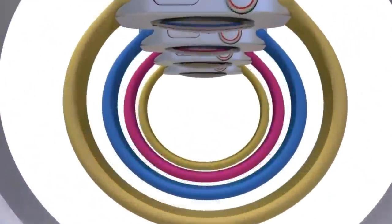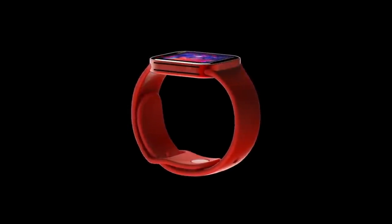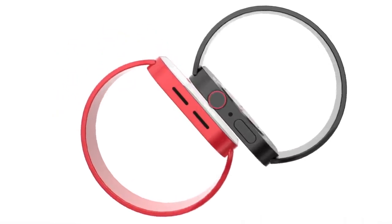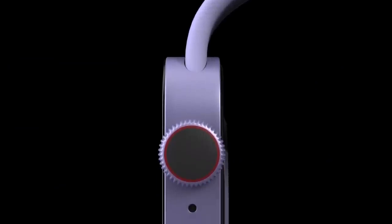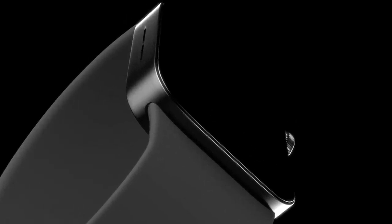One feature a lot of us are hoping for in the new Apple Watch Series 7 is the blood glucose monitor. However, we've had a new report come in confirming whether we will get a blood glucose monitor or not in 2021 for the new Apple Watch. Today I want to share with you all the latest about this, along with a summary of features and the latest on the Apple Watch 7 release date and price.